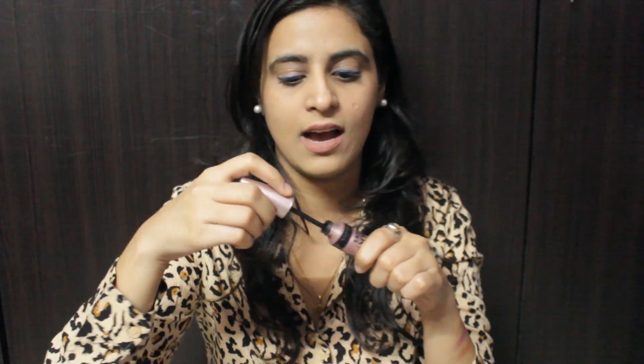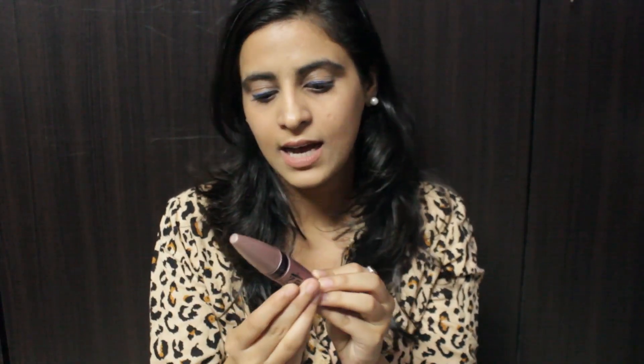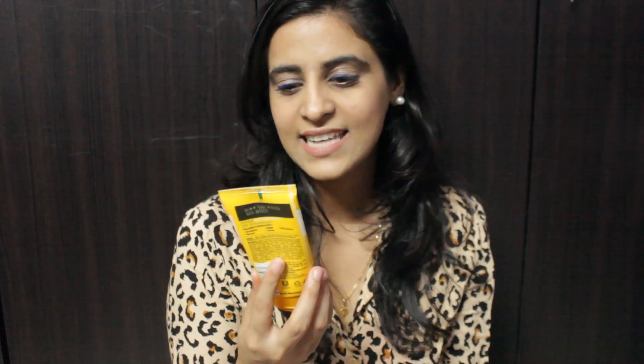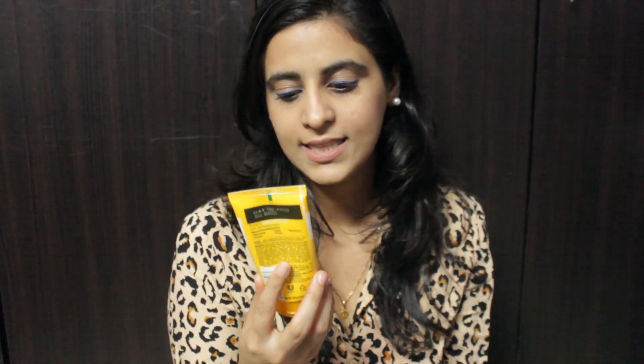Next I see a mascara — this is by Maybelline and it's their Lash Sensational mascara. Everyone must know how famous and how good this mascara is. I like the wand, I like the formula, I like everything about it. So if you want to buy a mascara, definitely give this one a try.